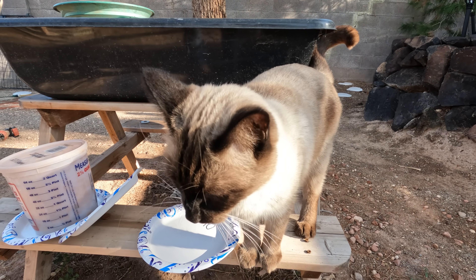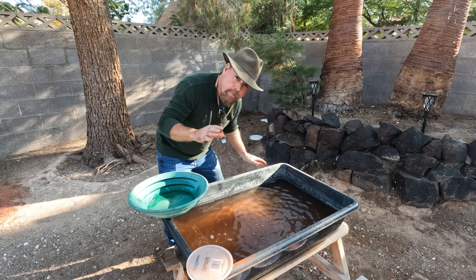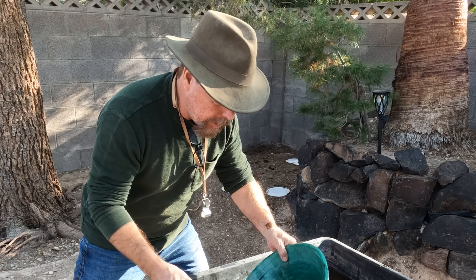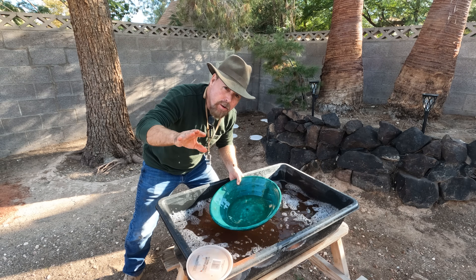We got all of our concentrates from the dry washer. I'm going to screen it out down to a minus-20, minus-30, and minus-40, and pan them out separately. Anything above that we're going to run through the mill and crush down. I've also got a grab sample I picked up out there that will fit into the impact mill — we'll crush that up too to see if there's anything locked up in these big chunks of limonite. We're going to put some jet dry in the water to break the surface tension so super-fine gold doesn't float on top. Clean out the pan so we don't cross-contaminate.